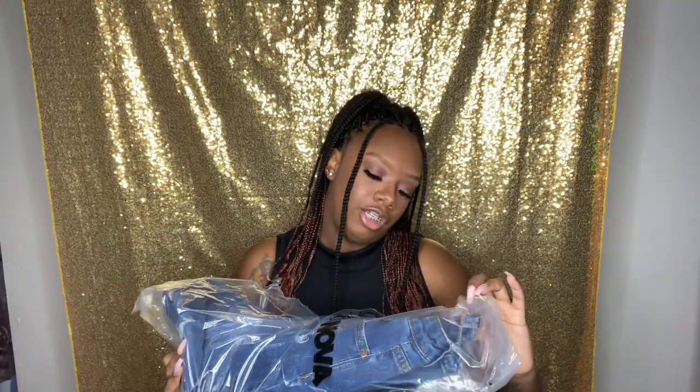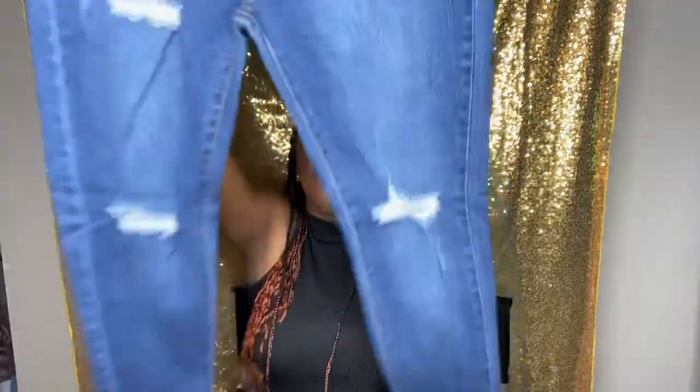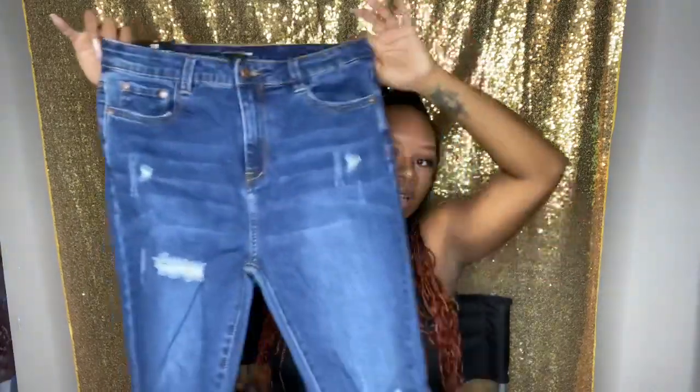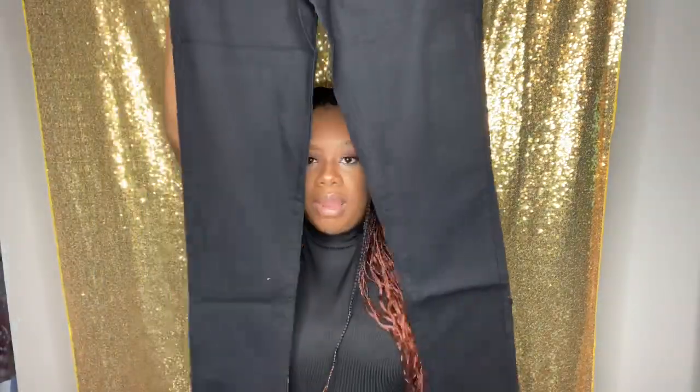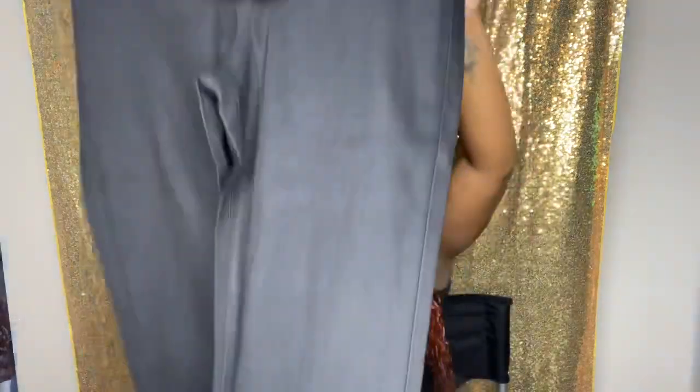I also got the Hannah high-rise jeans in a size 13 — a little bit distressed. Love distressed jeans! Also high-waist ankle. Then I got the super high-waist denim skinnies in black — just plain black, super stretchy. Got these in a 13 as well. My four-month-old is up but my eight-year-old has him while I hurry up and finish this video!